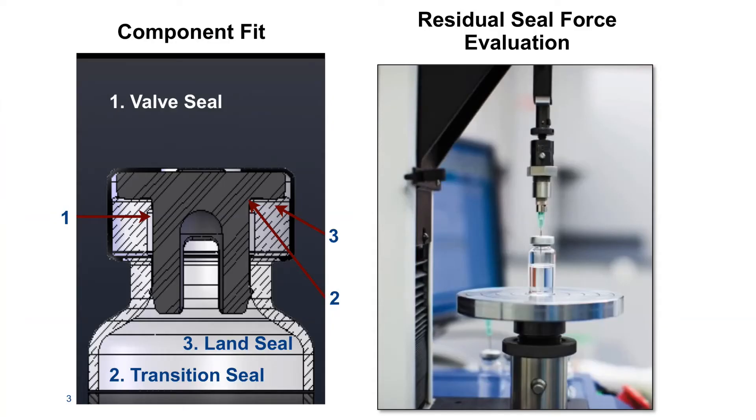CCI testing includes both probabilistic and deterministic methods. Probabilistic methods can help with early understanding of package integrity. Newer technologies, such as x-ray tomography, are able to be used as part of the qualification process, for they provide an improved visual understanding of how components fit together under various environmental conditions. However, deterministic methods are necessary to qualify the integrity of the packaging system.